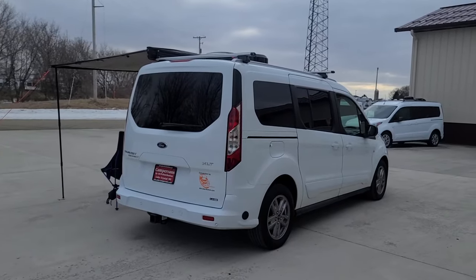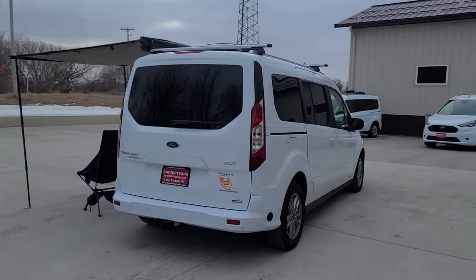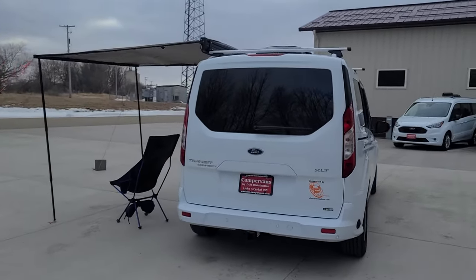Welcome to DLM Campervans. Today we have a 2022 white Ford Transit Connect with a Mini T conversion.